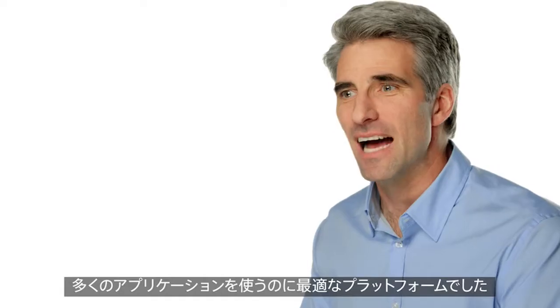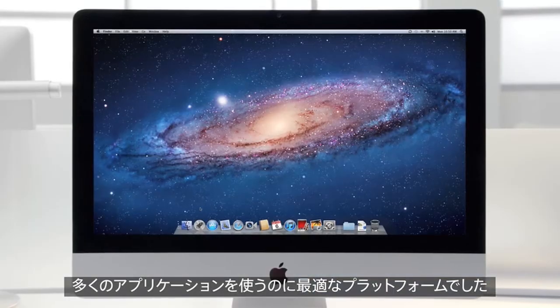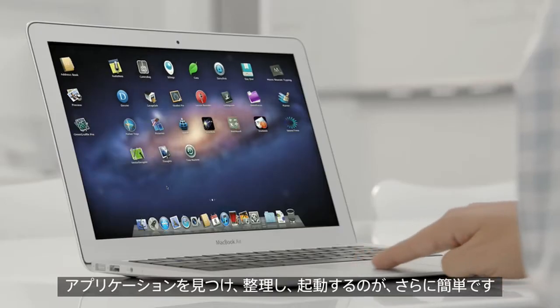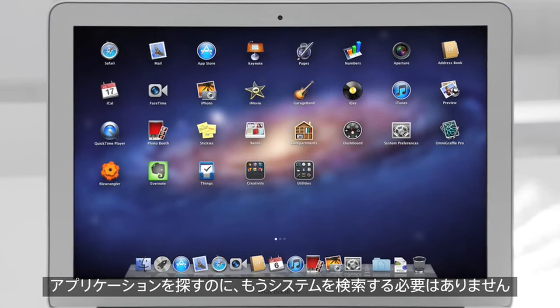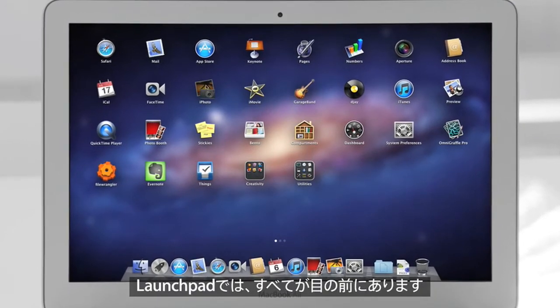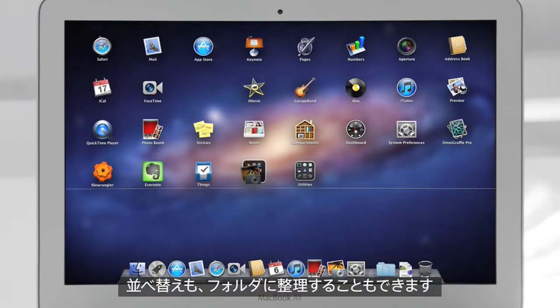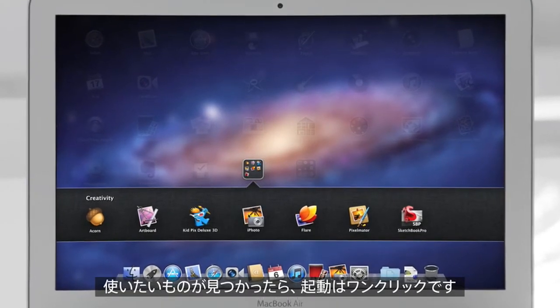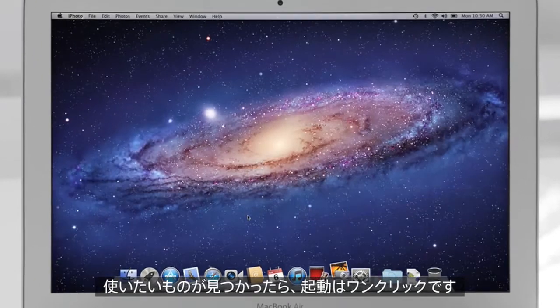The Mac has always been a fantastic platform for running lots of apps. And now with Launchpad, finding, organizing, and launching your apps is simpler than ever. You no longer need to search your system for a particular app. With Launchpad, they're all right there, front and center. You can rearrange them or group them in folders. And when you see the one you're looking for, launch it with a single click.